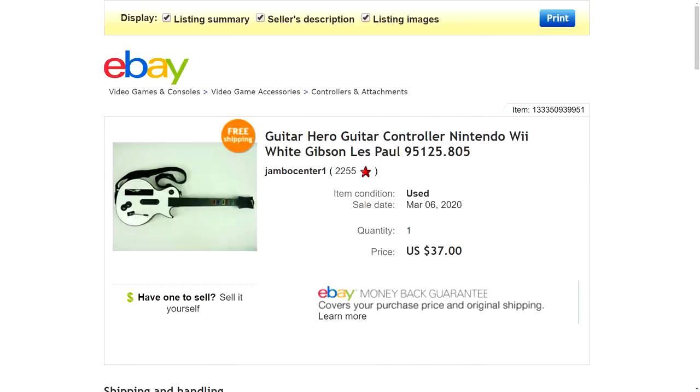Number five is a Guitar Hero Guitar Controller for the Nintendo Wii — the white Gibson Les Paul version. I found this at the thrift store for about $1.55. It was in decent condition with a little bit of cleaning to do. It's the kind with a disconnecting neck, which makes it a lot easier to ship. I originally asked about $40, but someone sent a best offer of $37 with free shipping. Shipping was around $11, so there was plenty of profit. I love picking up these Guitar Hero guitars — they're a really good flip.